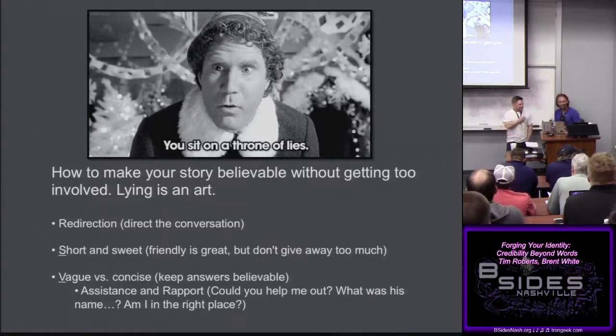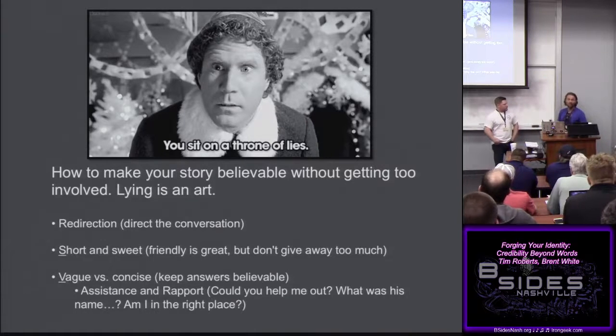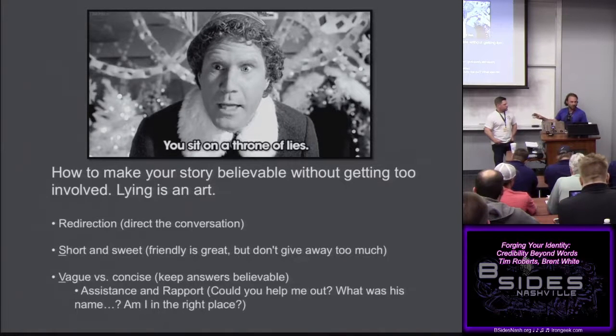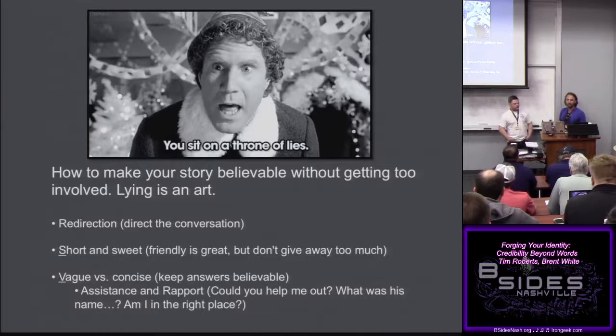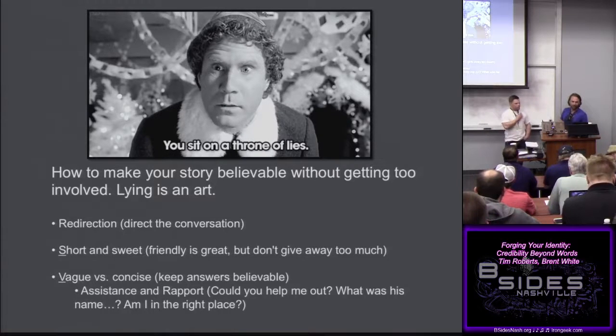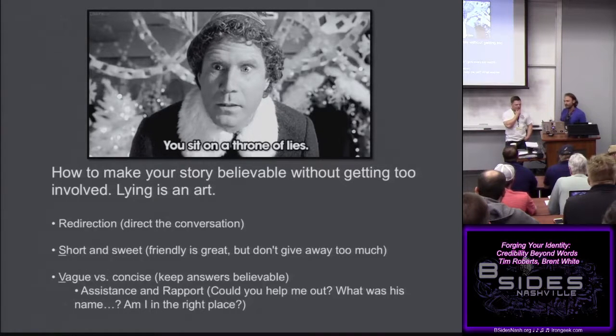Keep it friendly but don't go overboard. If you're talking too much in your distracting conversation, you can end up giving yourself away. Just like what they tell people when an auditor comes in — say the bare minimum. Same for us: keep it vague and let them fill in the blanks.